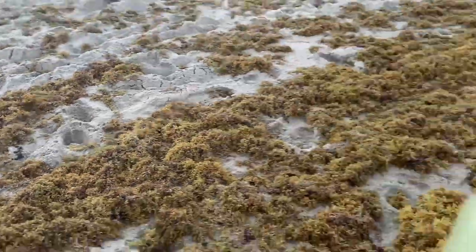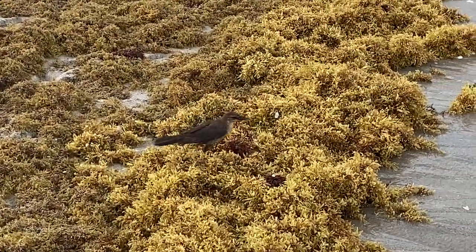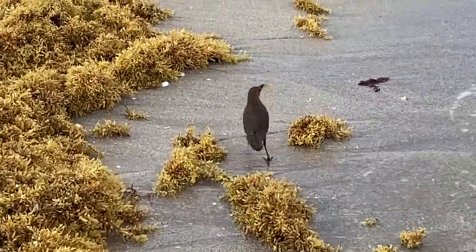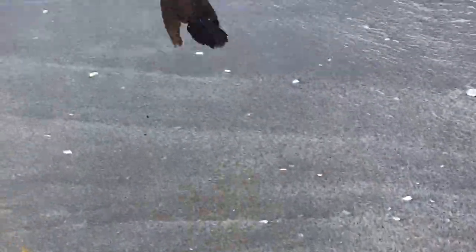Put that crab back — I see the crab in your mouth. Put it back. It dropped it — no, it got it again. Put the crab back, let it be. Get away! Get away! No! No!